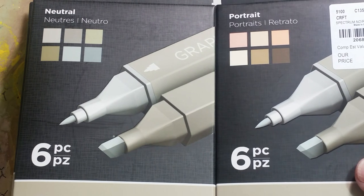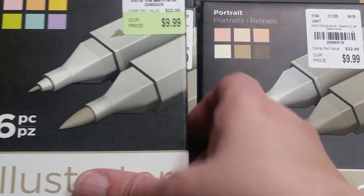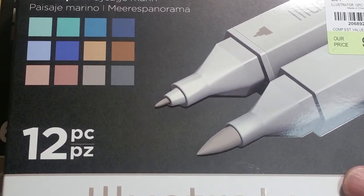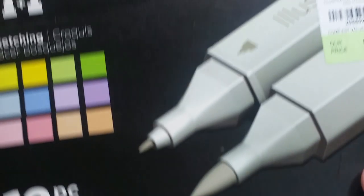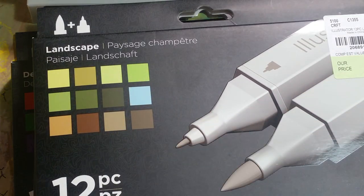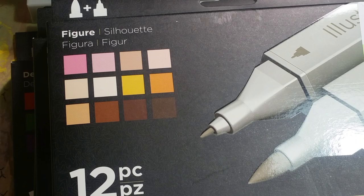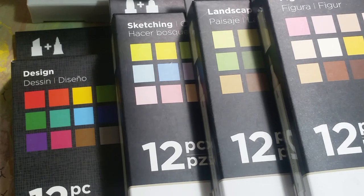There's a bunch of them. I do prefer the illustrator over the graphic because I don't really like this end, but there are three different tips. I got the 12-piece sets: that's Seascape, Design, Sketching, Landscape — I love the landscape colors — and Figure. I'm not sure how many sets there actually are, but I got all the ones they had. In total, we added them up and that makes 96 markers.